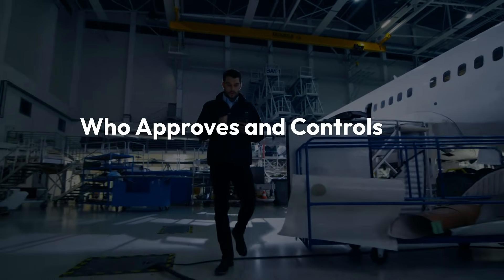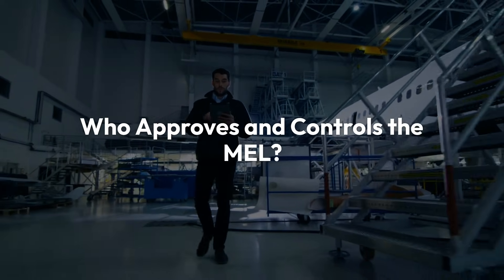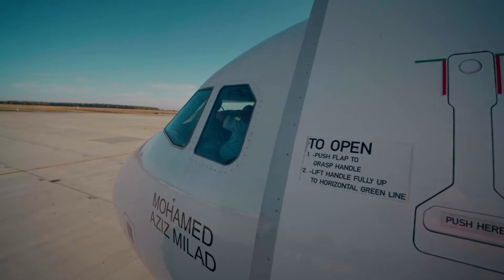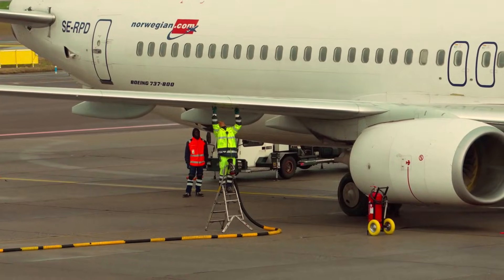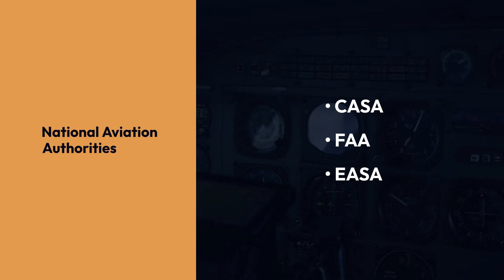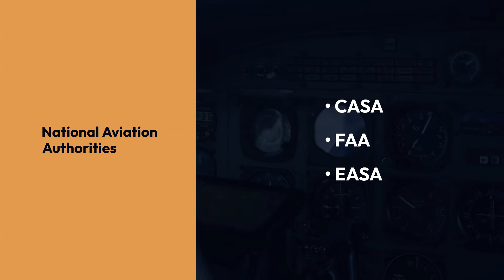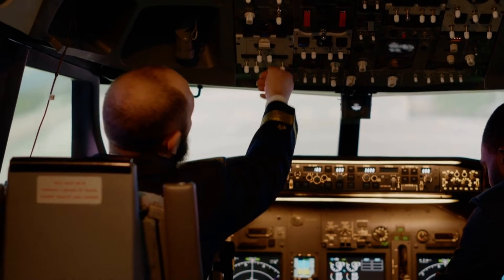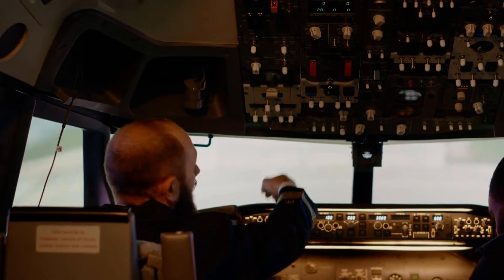Who approves and controls the MEL? The MEL isn't written by engineers alone. It's reviewed by flight operations, maintenance and engineering departments, and approved by the National Aviation Authorities — CASA, FAA, or EASA, depending on where you fly. Each airline's MEL reflects its fleet configuration, routes, and operating environment.